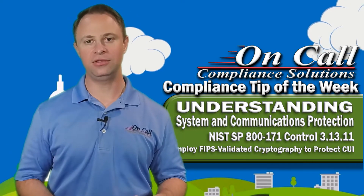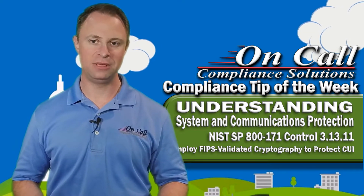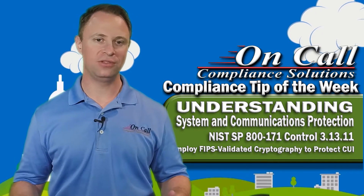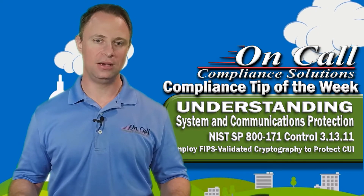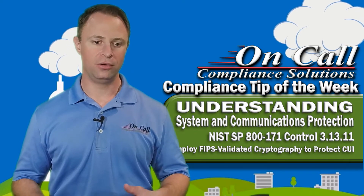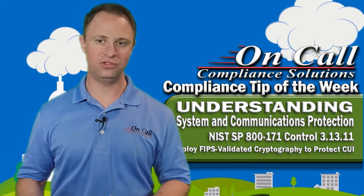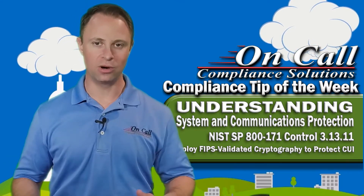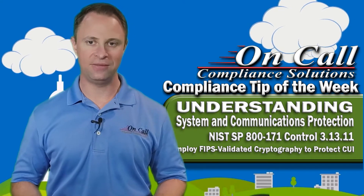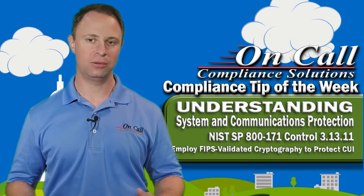We used to think that this control meant that everything in your network that was transmitted had to be protected by FIPS validated cryptography, but that's been debunked. We were actually able to reach out to the folks that wrote NIST SP 800-171, and they said there are two ways to protect CUI: you can protect it using alternative physical safeguards — that's the typical local network, inside your LAN or WAN — and you really don't have to protect typical traffic with cryptography at all.